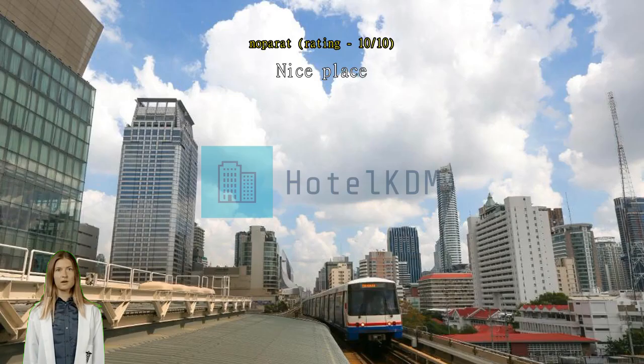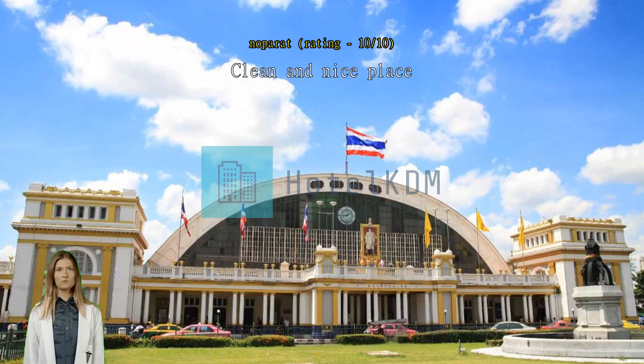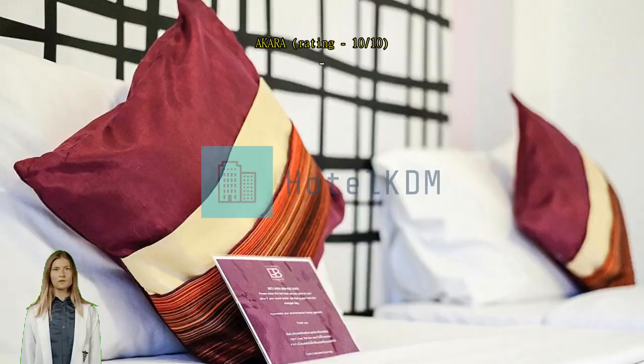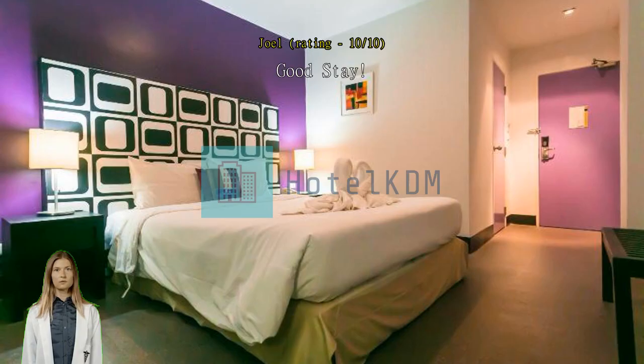Clean and nice place, very close to Thong Road. Good stay, thank you for the stay. Everything is good. It was really lucky for us — it was a nice time to trip.